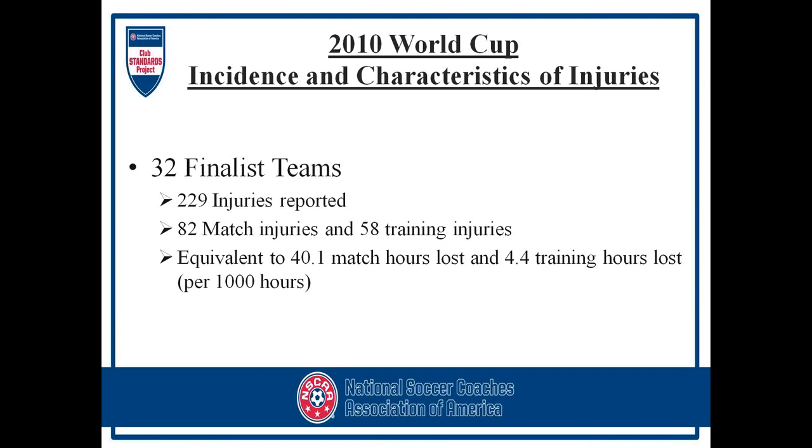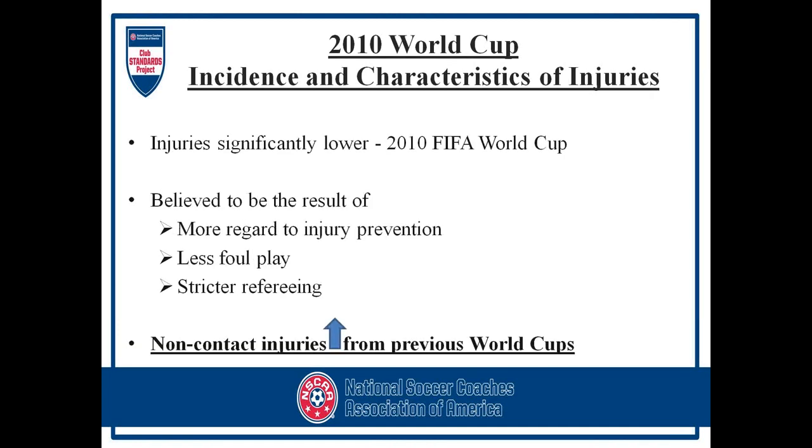We are looking here at the 2010 World Cup. Of the 32 finalist teams, there were 229 injuries reported. 82 of those injuries were from an actual game and 58 injuries were training injuries. That equated to about 40.1 match hours lost and 4.4 training hours lost per 1,000 hours. In the 2010 World Cup, injuries were significantly lower compared to the previous World Cups in 2006 and 2002.